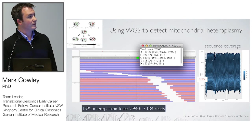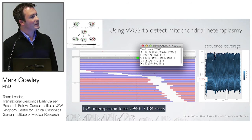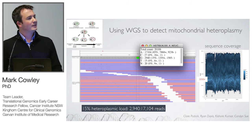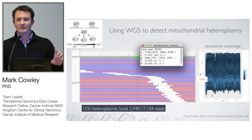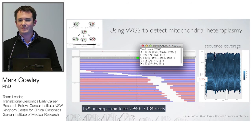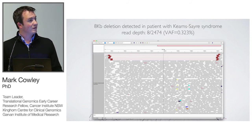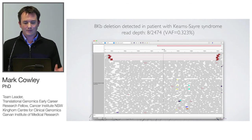Another powerful application is using whole genomes for detecting mitochondrial heteroplasmy. One of our first cases showed sequencing depth of over 20,000x in the mitochondria with a detectable heteroplasmy of 15%. The depth of coverage across every base of the mitochondria averages about 3,200x in every genome we sequence. This is a really compelling opportunity, and we identified an 8KB deletion with just eight reads out of two and a half thousand — an ultra-rare heteroplasmy in a patient with Kearns-Sayre syndrome.